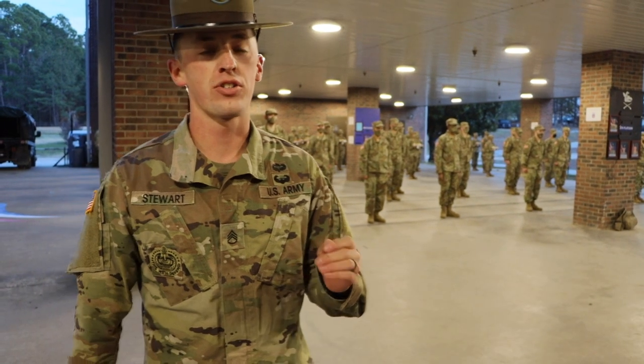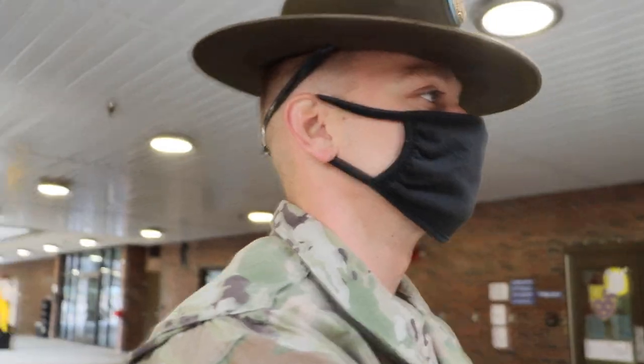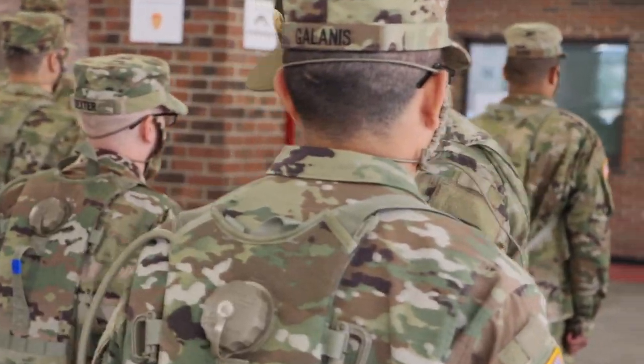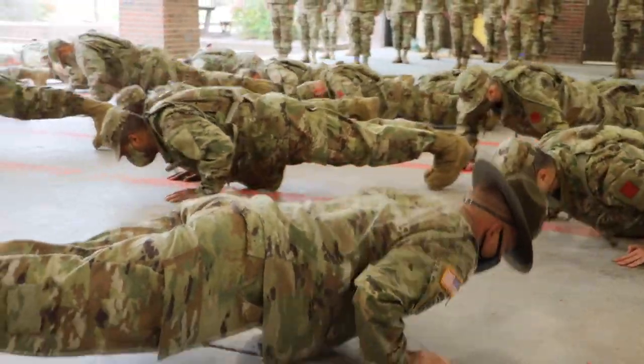Day one is important to make sure that all the trainees know all the regulations and everything that goes with basic combat training in its entirety. We want to make sure that the trainees are safe throughout the cycle. Day one is also important to set the standard early — we want to make sure that the trainees have the discipline that's needed throughout the whole cycle.